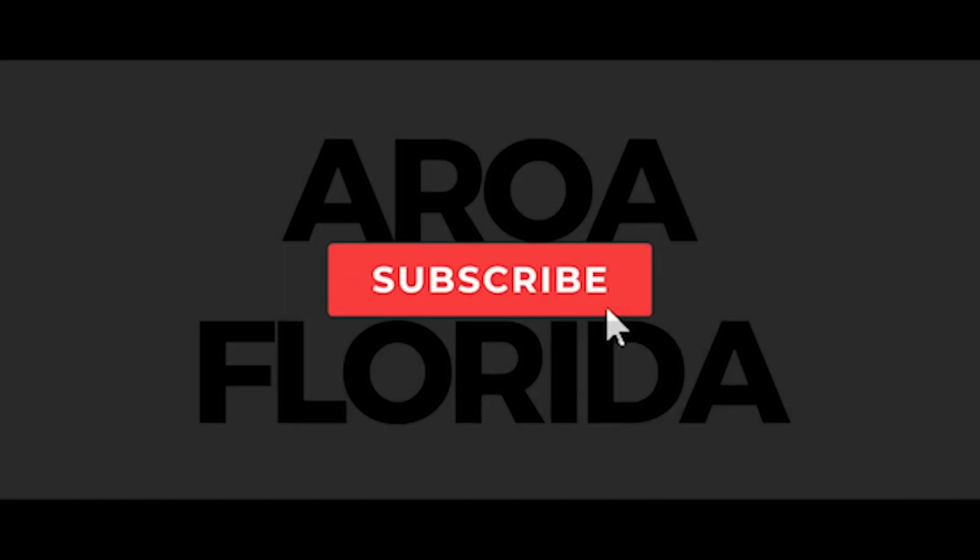Are you a first-time homebuyer looking to purchase the American Dream, your own place to call home? Hi, I'm Robert Kenneth Murillo with Aurora, Florida.